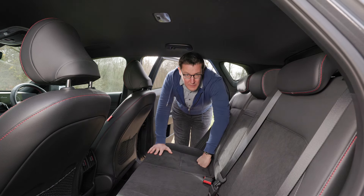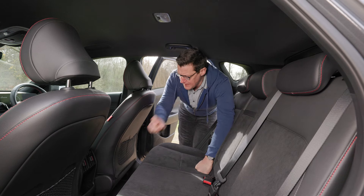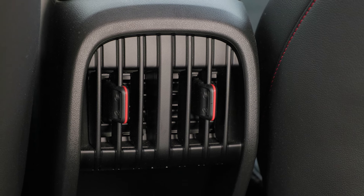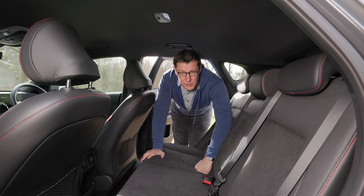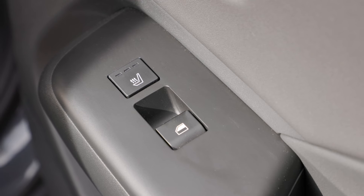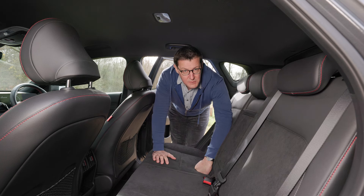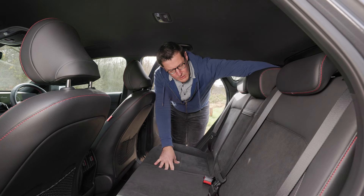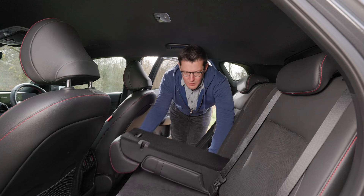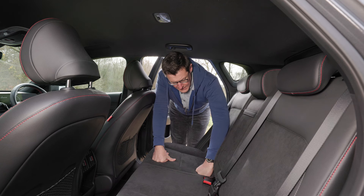For a relatively small SUV you get a decent amount of space in the back. The Kona is pretty good on legroom and headroom, and there are some nice practical touches. There are twin USB ports so there's no arguing about which of the kids gets to keep their phone on charge, and air vents between the two front seats keep everyone at a comfortable temperature. Something quite unusual at this price point — you get heated rear seats as well as heated seats in the front. Most rear seats split 60-40, but in this car you get a three-part split, which is really handy if you've got passengers in the back but want to load long items. You also get Isofix mounting points on either side for fitting a child seat securely.